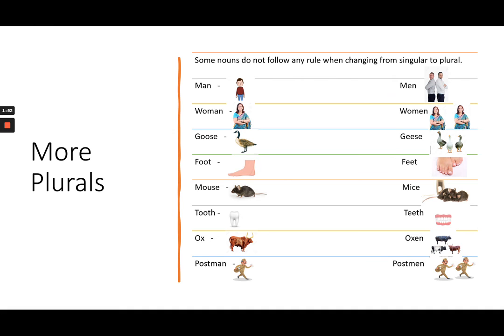More plurals. Some nouns do not follow any rule when changing from singular to plural. Like: man — men; woman — women; goose — geese; foot — feet; mouse — mice; tooth — teeth; ox — oxen.